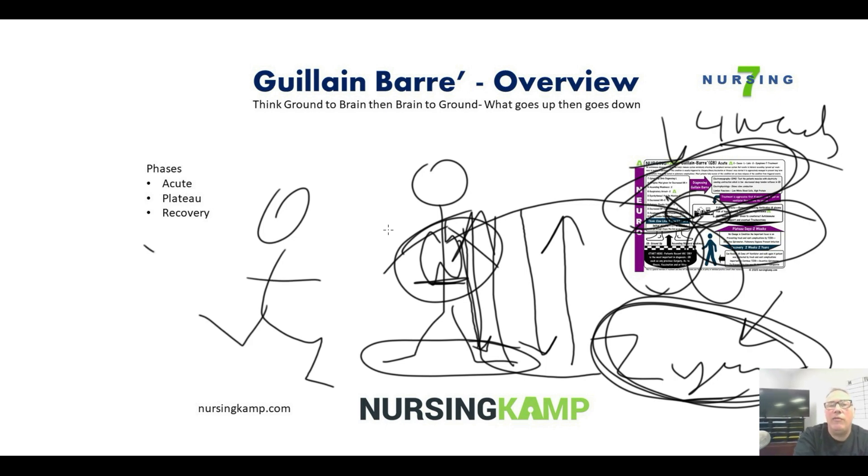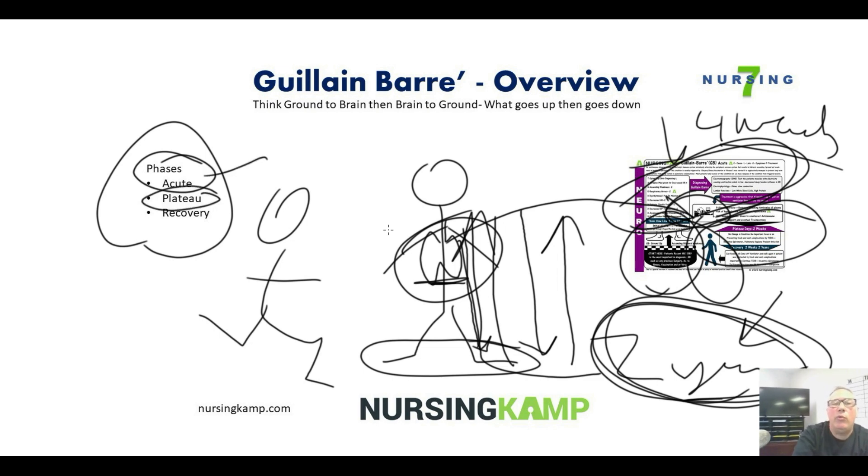The patient is going to go through three different phases: the acute phase, which is the first four weeks; a plateau period, where no real change happens; and then the recovery phase, which can last up to two years.